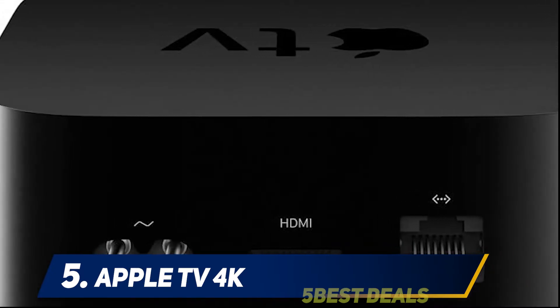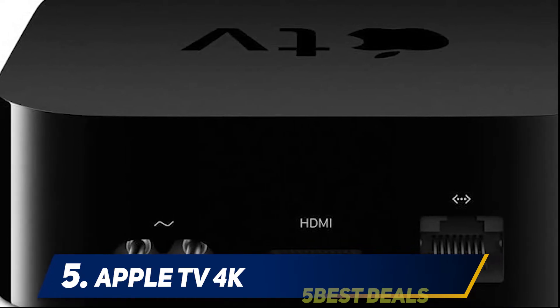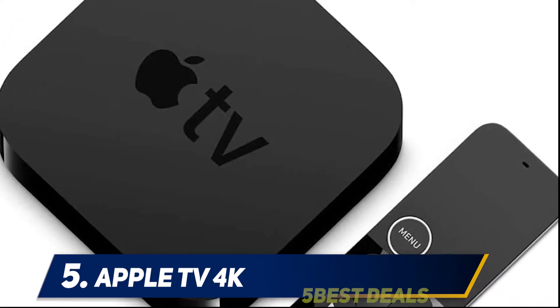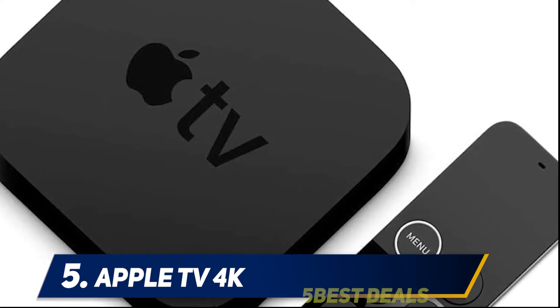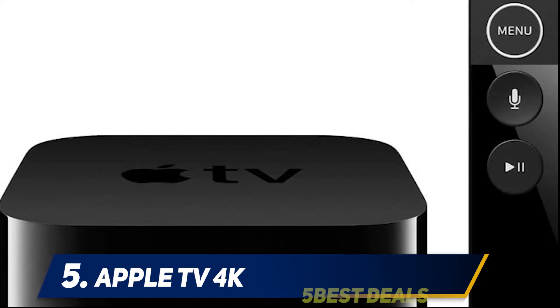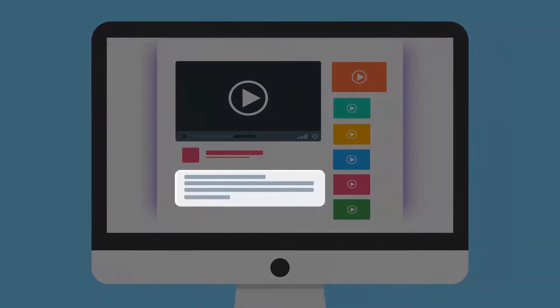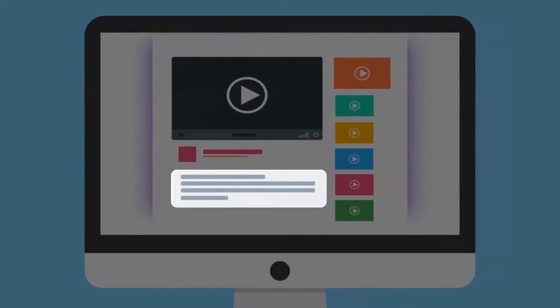Lock your doors and windows, change the lighting, and control the room's temperature, all from your connected TV streaming device. Although one of the most expensive devices on this list, the Apple TV 4K gives you access to a range of exclusive content on Apple TV and Apple Arcade, as well as more widely available TV shows and movies on Netflix, Amazon Prime, Hulu, and other streaming services.